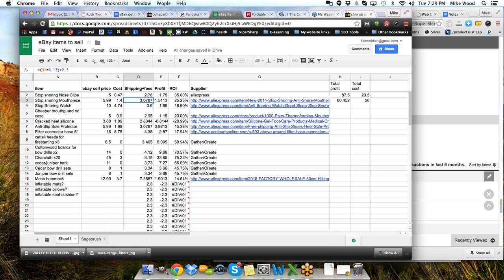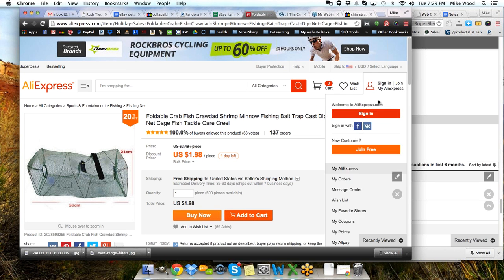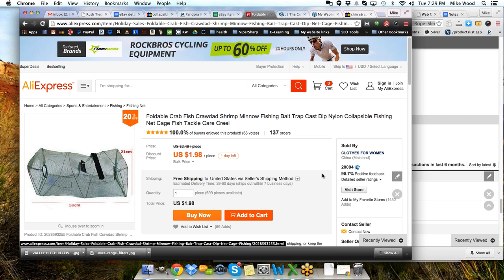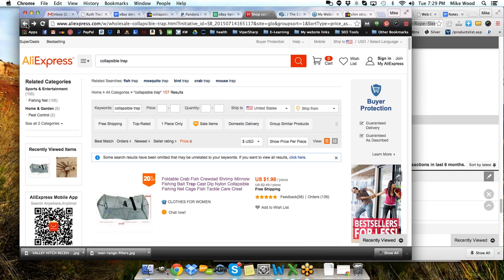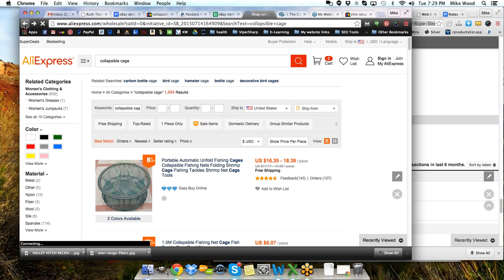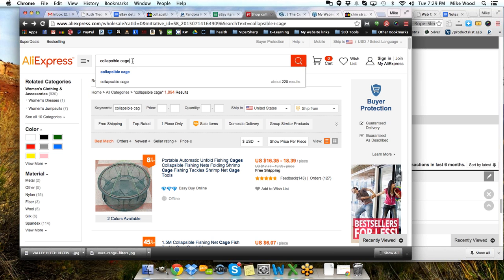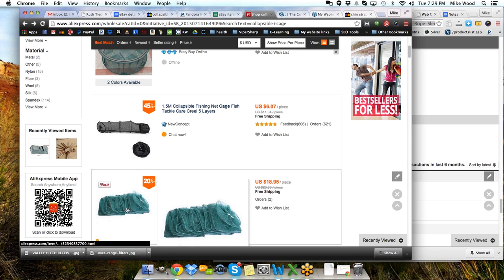I wanted something bigger, so I'm still looking for larger items that will have a good price. I thought about something that can collapse so it's easy to ship. I did a search for 'collapsible cage' on AliExpress. One of the first things that came up was these net fishing cages — and here's another one that's for fishing, crawdads or fish. That's very interesting. I went a little further and changed it to 'collapsible trap,' then sorted by price.